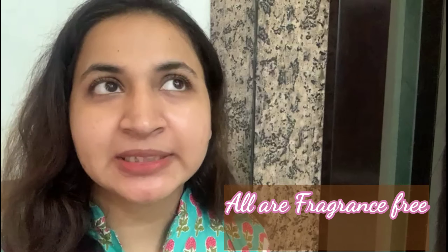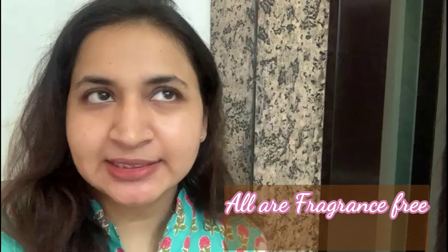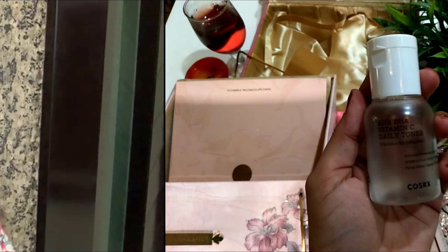Hello guys, welcome back to my channel. I am Semran. Today I will be sharing with you the products that contain niacinamide. These are not dedicated niacinamide serums — these are actually essences, toners, or moisturizers that have niacinamide in them. Let's go through these products; they are not in any order of preference or ranking, just randomly placed into my video.